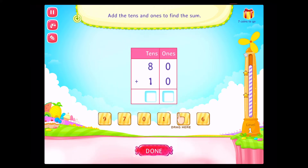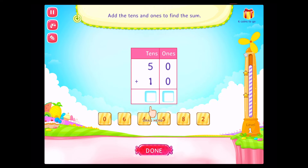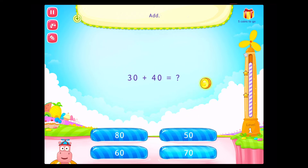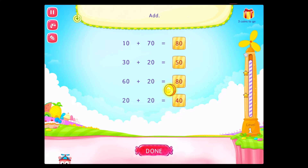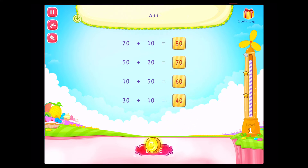Add. Add. Add. You rock! Add! Good going! Add! On a roll! Add! That's right!